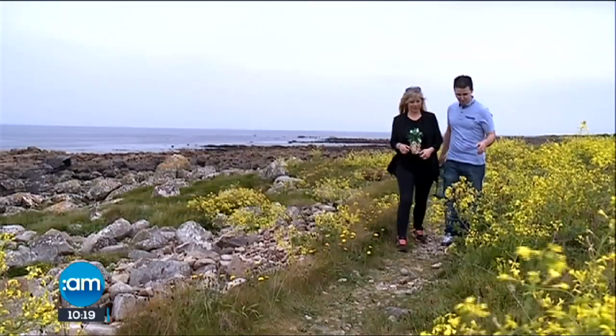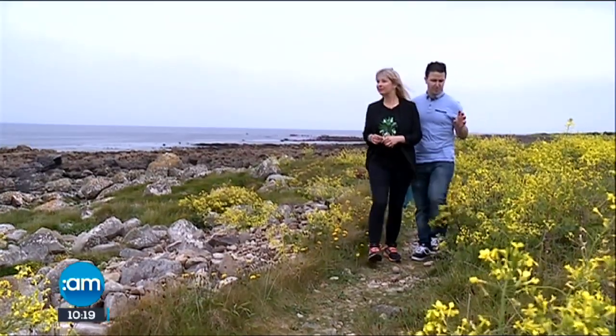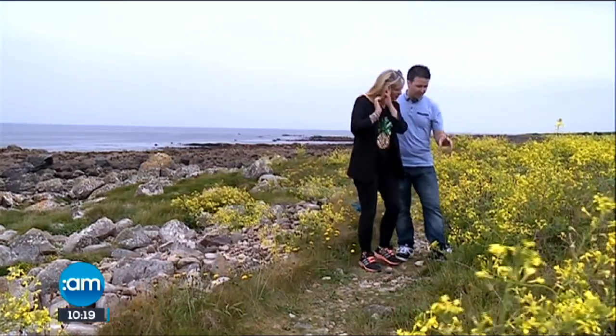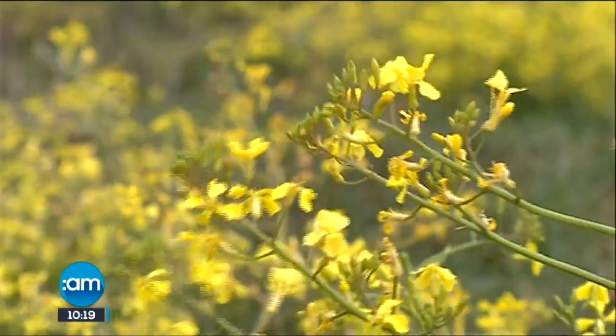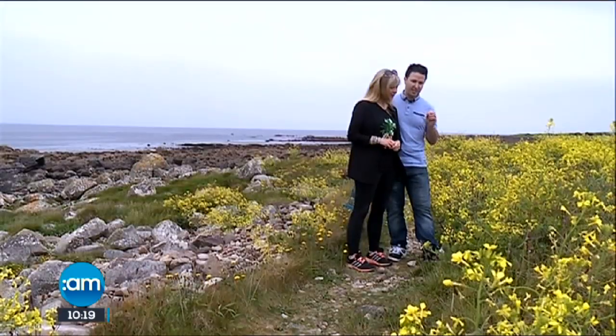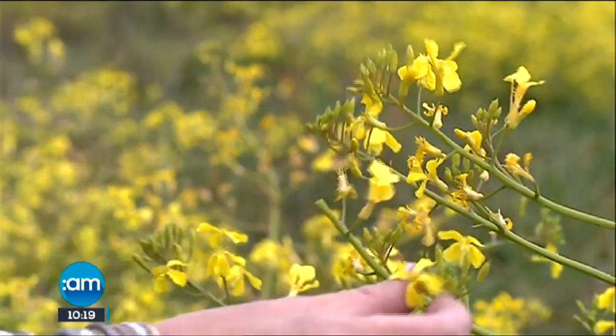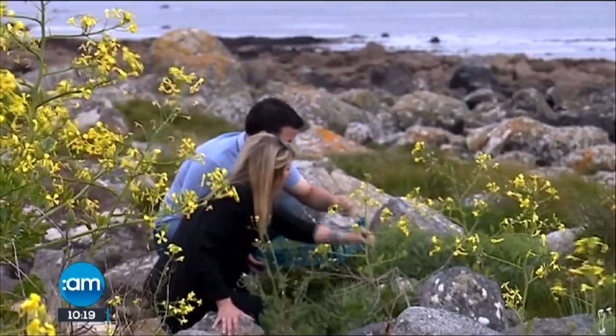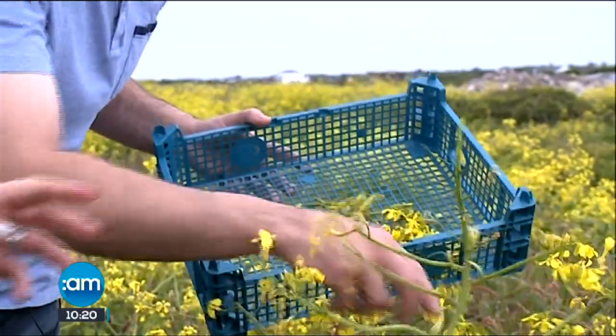We're just along the shoreline just before the hotel, looking for some lovely sea herbs. This one is sea radish — it's got a lovely peppery spiciness to it. We're going to use these to season the dish at the end, so instead of using salt and pepper, we can use some of the seaweeds for saltiness, and these ones give a lovely pepperiness to the dish.